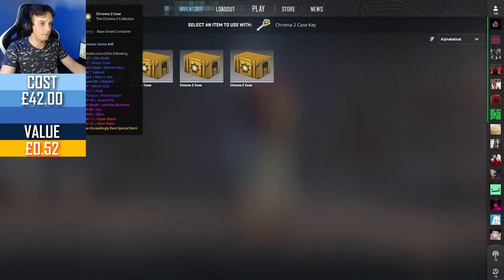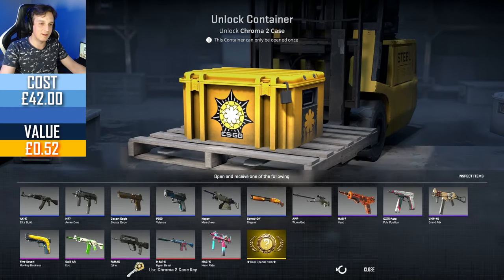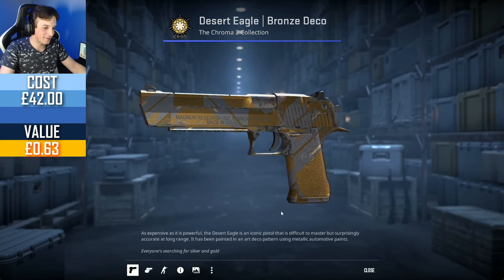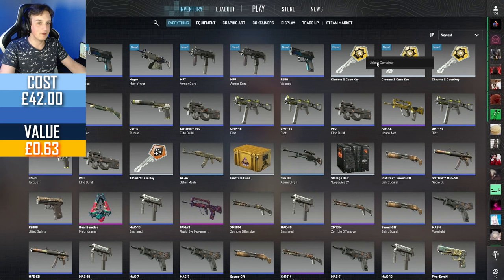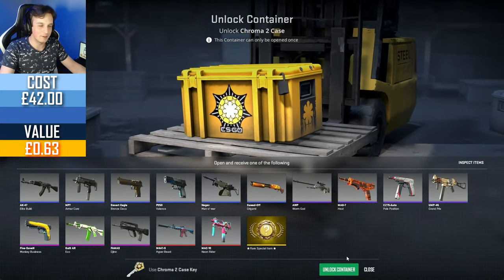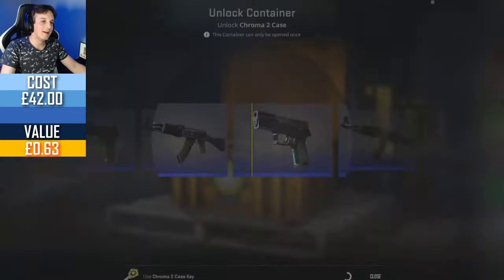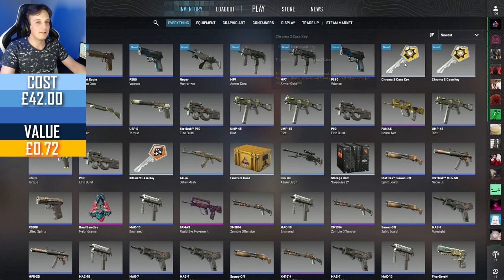Let's get on to the other five Chroma 2 cases — another under £4.50 basically getting gambled away. Not even the AK — another field tested blue. That's six blues in a row. This is shaping up to be a classic — a classic ten-blues-in-a-row kind of opening. No, this has to be something better. A Galil right in between two AKs, then another P250, field tested again. Three cases left, panic starting to settle in.